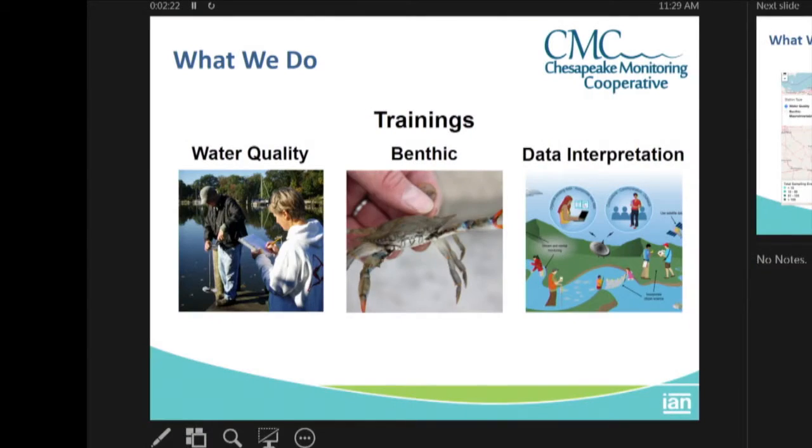The other trainings we do, more aligned to my expertise, is data interpretation. We have individuals who have collected all this data and they don't really know what to do with it or how to make it accessible to the general public. So we invite them to our workshops and show them how to summarize their data using a variety of media, including the Adobe Creative Cloud, social media, and videos, so the public can understand what it is they're doing.